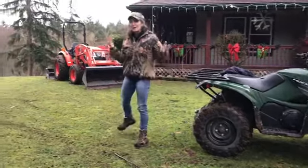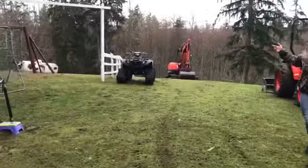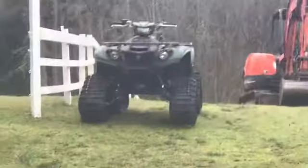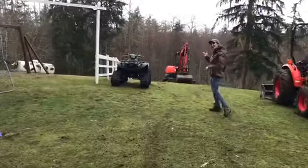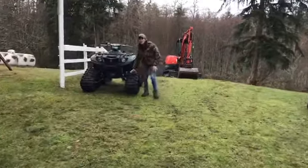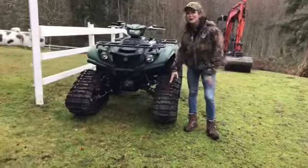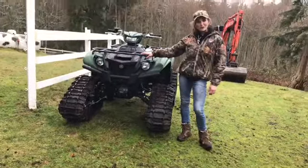When things get really tough and there's a bunch of snow out there, you've got to have this big bad looking Kodiak over here where you can see these nice little monster tracks put on. So when the snow is a little bit deep, you can still go into places and still do a little bit of hunting.